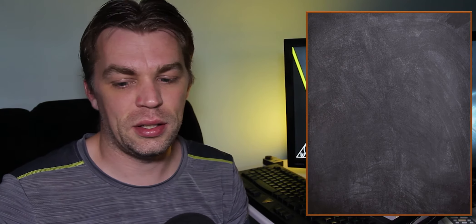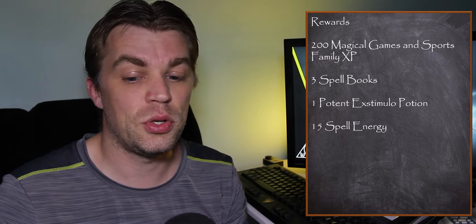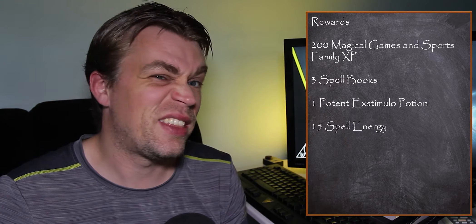This event starts today, May 29th, at 11am Pacific time, which is 7pm British Summer Time, which is 6pm UTC, and it finishes at the same time on Monday. Rewards for this one are 200 magical games and sports family XP, 3 spell books, 1 potent stimulus potion, and 15 spell energy — so not that much. We have to look at the registry to see if we can get anything from there.